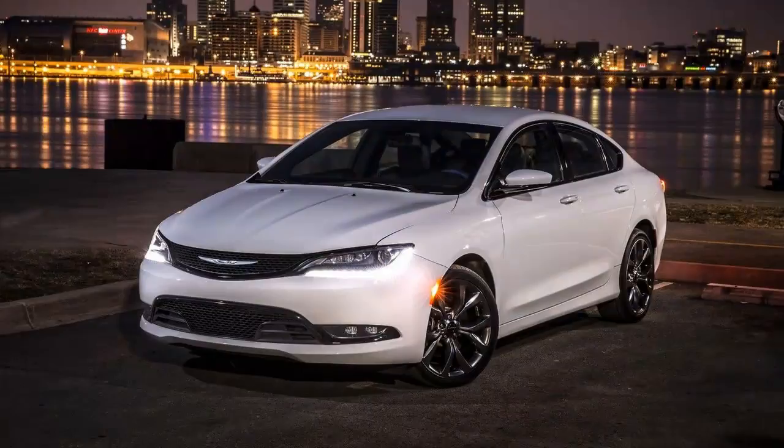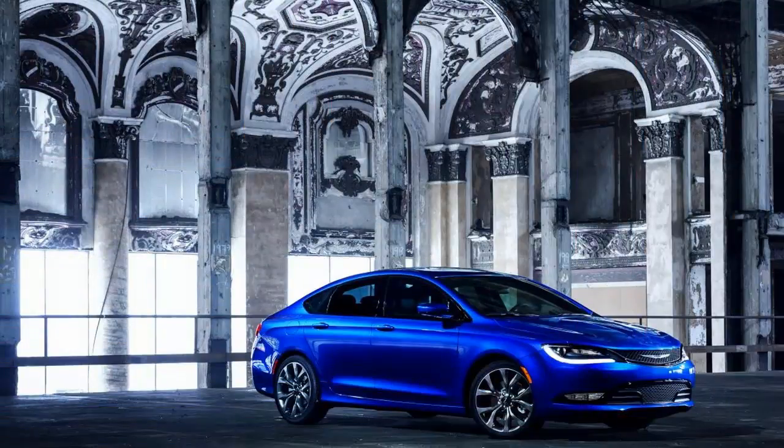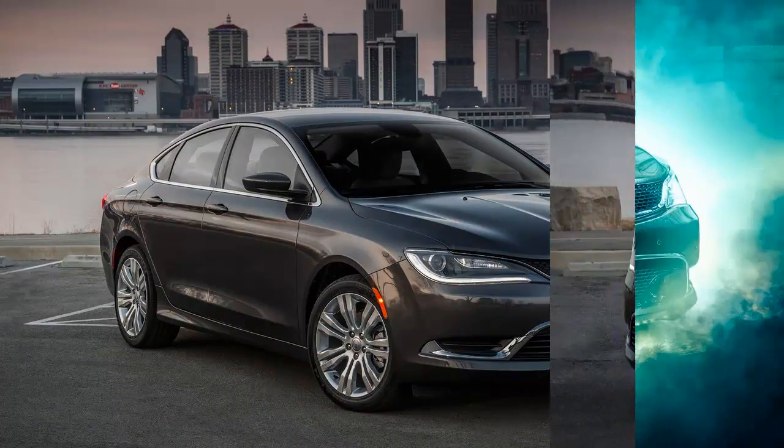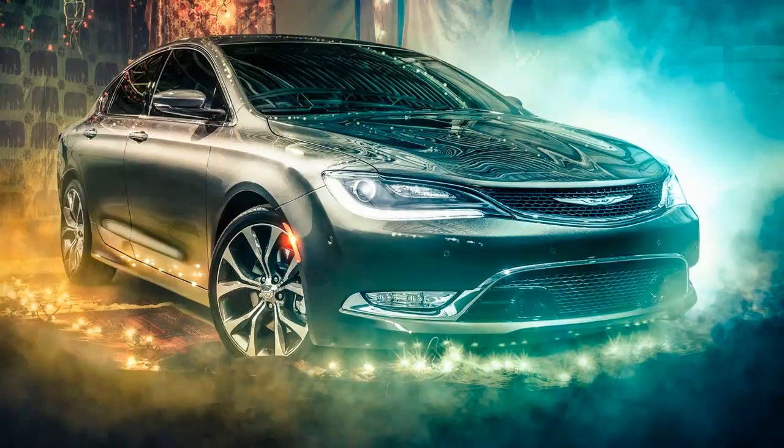Into this fray, Chrysler lobs its lawn dart. The new generation is called a clean sheet design, but it's more truthfully a clean sheet of Fiat letterhead. Like the Dodge Dart, Chrysler's mid-sizer is based on Fiat's compact U.S.-wide architecture, stretched just 1.6 inches in wheelbase but 8.4 inches overall compared with the Dart.